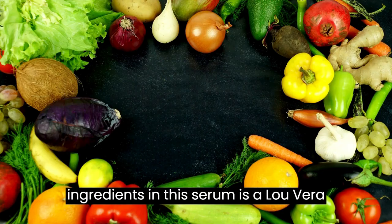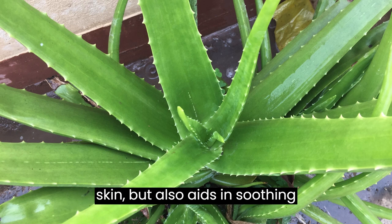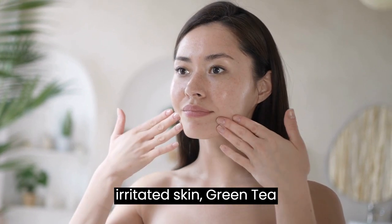One of the key ingredients in this serum is aloe vera. Aloe vera not only moisturises the skin but also aids in soothing inflammation, making it an ideal choice for those with sensitive or irritated skin.